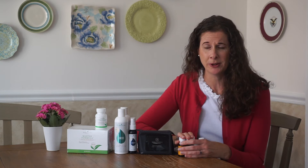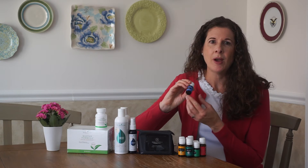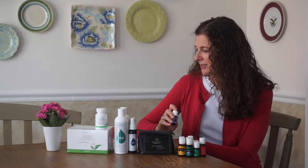Then we have all these oils, most of which were free this month with my order, which I love because some of them I was going to buy anyway. The ones that weren't free — Awaken is a blend of blends, which is awesome. It stimulates right-brain creativity and motivates us to pursue our dreams. It includes Joy, Forgiveness, Present Time, Dream Catcher, and Harmony — so all those blends are in here. It's a great one to diffuse.